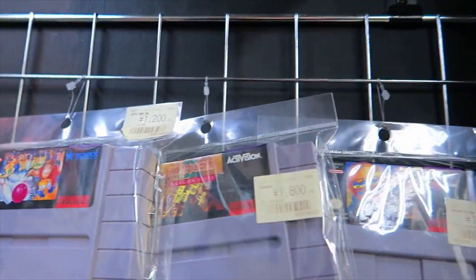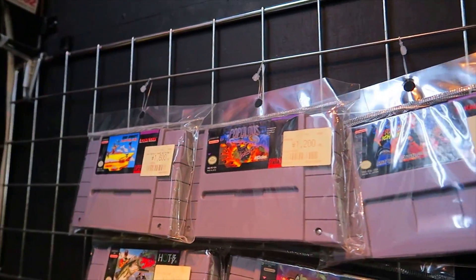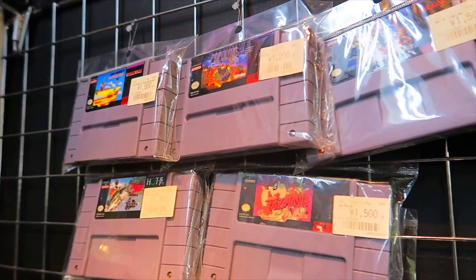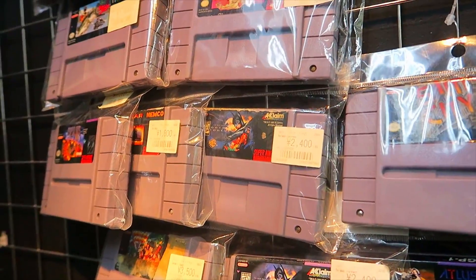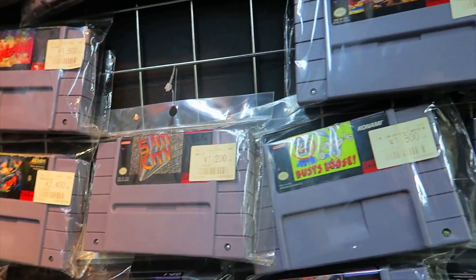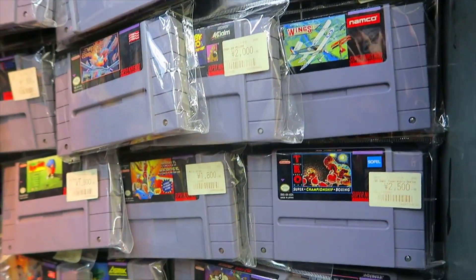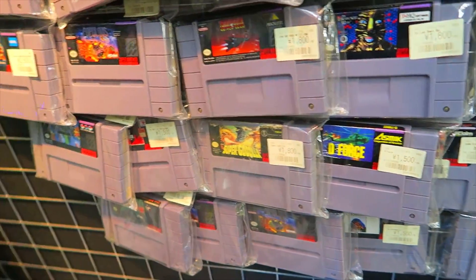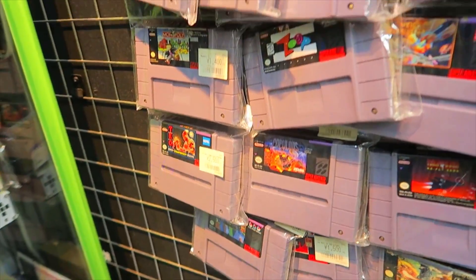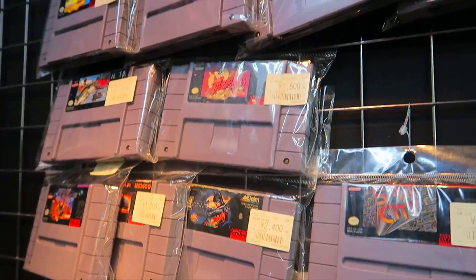This really surprised me — they have all of these North American SNES games. We're looking at Art of Fighting, Tasmania, and stuff like that. A lot of this has apparently been here forever. They have multiple copies of Batman Returns, some Looney Tunes, and multiple copies of Tasmania and Lawnmower Man.